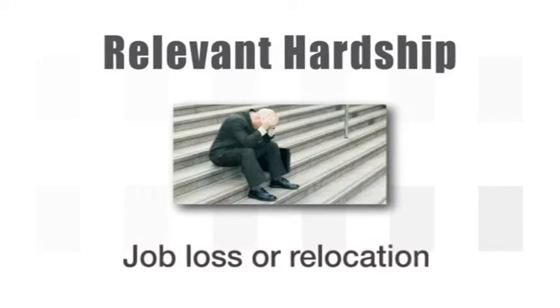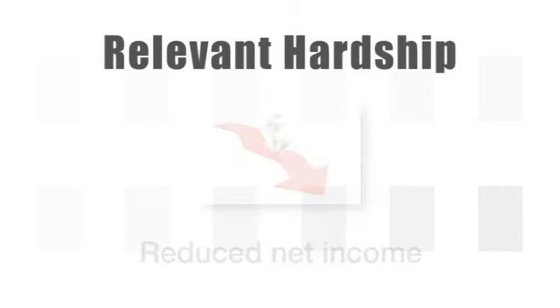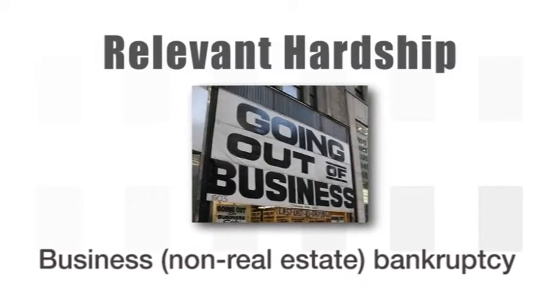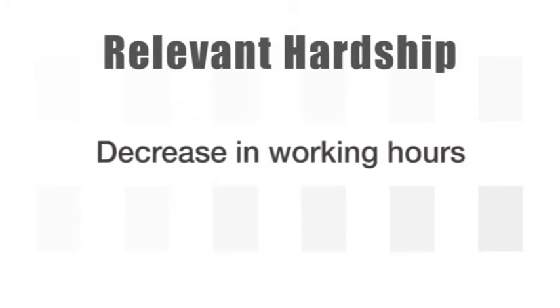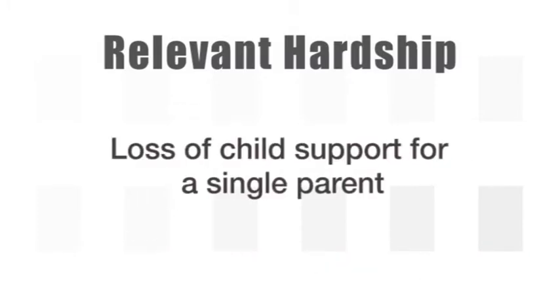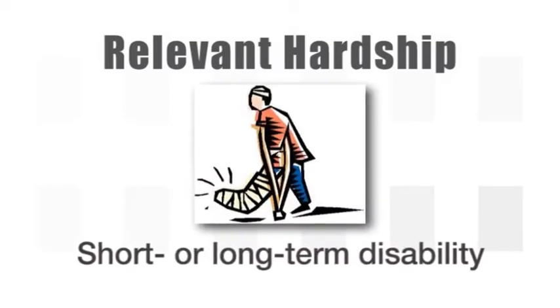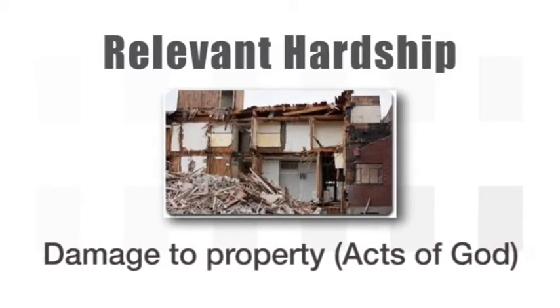For a short sale letter to have a relevant hardship, the hardship must be one of the following: job loss or relocation, health issues, death of spouse or co-borrower, reduced net income, business or non-real estate bankruptcy, divorce or separation, decrease in working hours, loss of child support for a single parent, short or long-term disability, or damage to property — also called Acts of God.